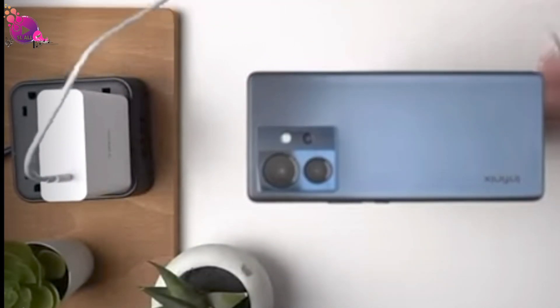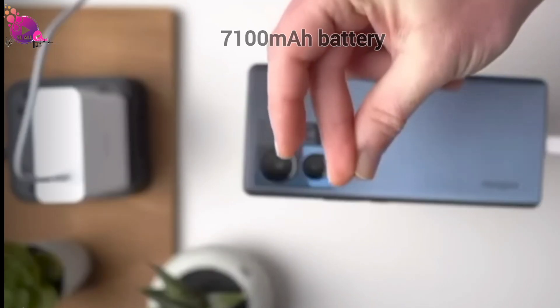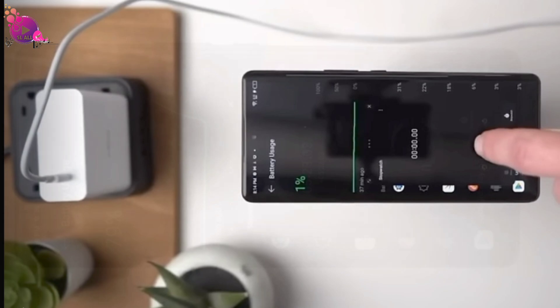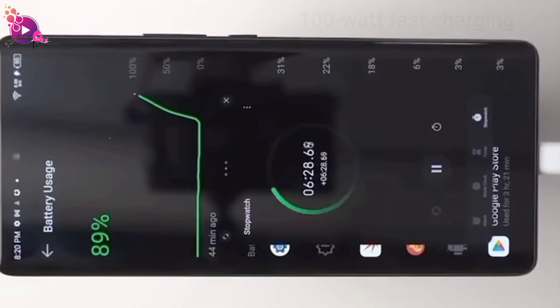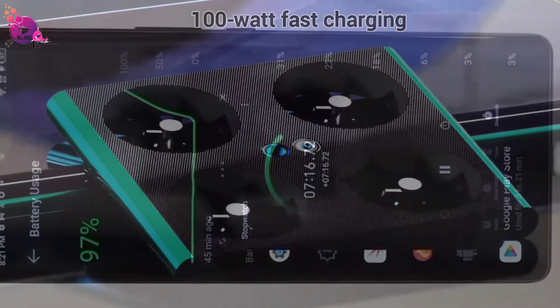Powering all this innovation is a massive 7100 mAh battery. Whether you're flying the drone camera or streaming your favorite content, this battery has got you covered. And when you're low on juice, the 100-watt fast charging gets you back in action in no time.